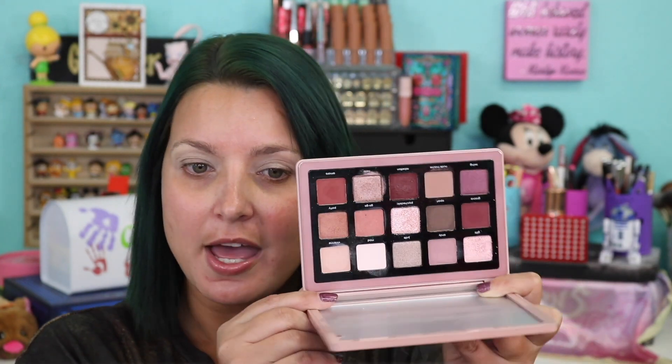I love Natasha's formula and I love a good pink burgundy color story. This is what she looks like. This is one of Natasha Denona's midi palettes, and it's $65.